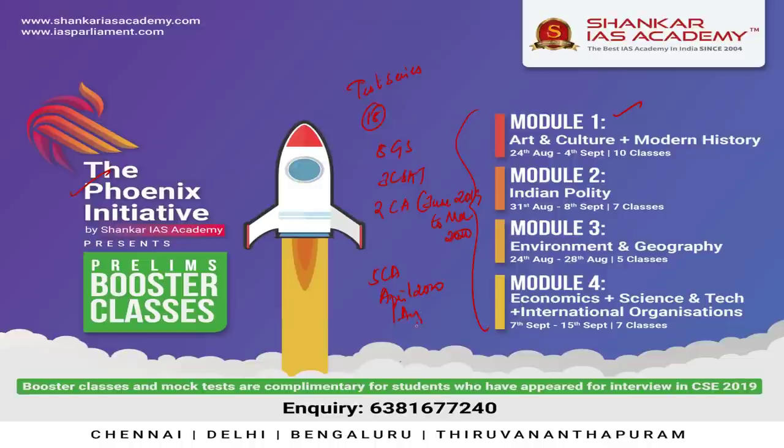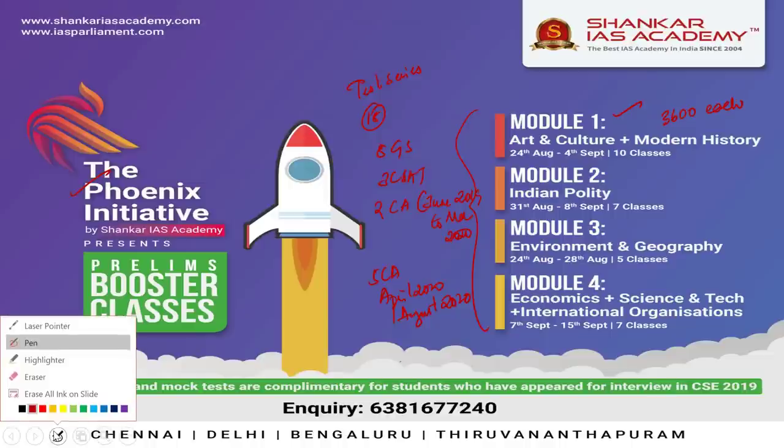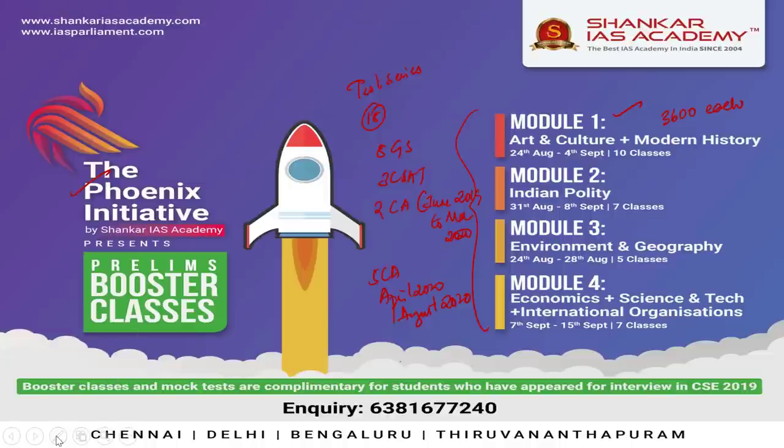Coming to pricing, each module will cost Rs. 3,600 inclusive of GST. If any student selects all four modules, the total course fee is just Rs. 9,999, which means subscribing for all four modules gives a discount of around Rs. 4,000.